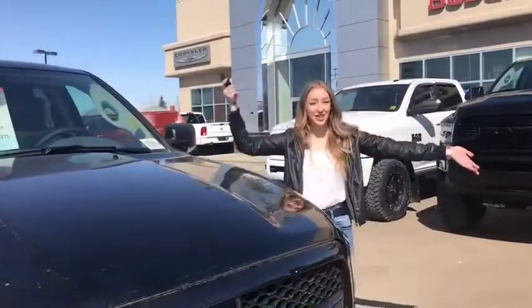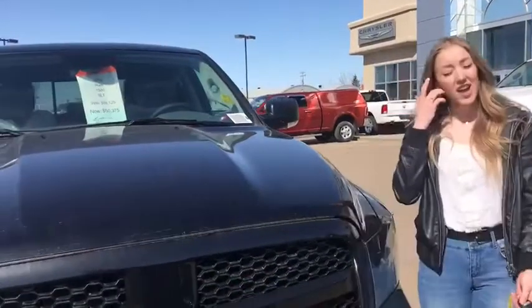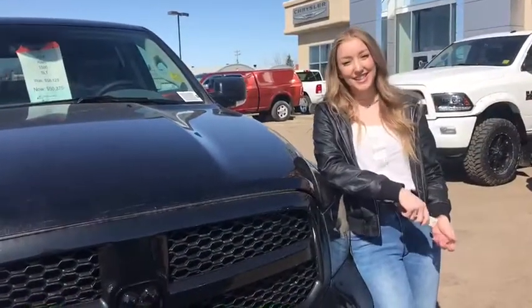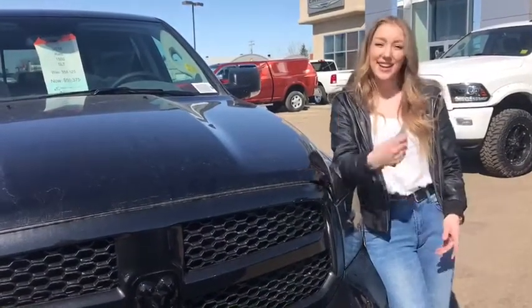Come on down to Redwater Dodge and join the family. Take this beautiful unit for a test drive. You can contact us at 780-942-3629 or you can contact sales at redwaterdodge.com. Come on down.